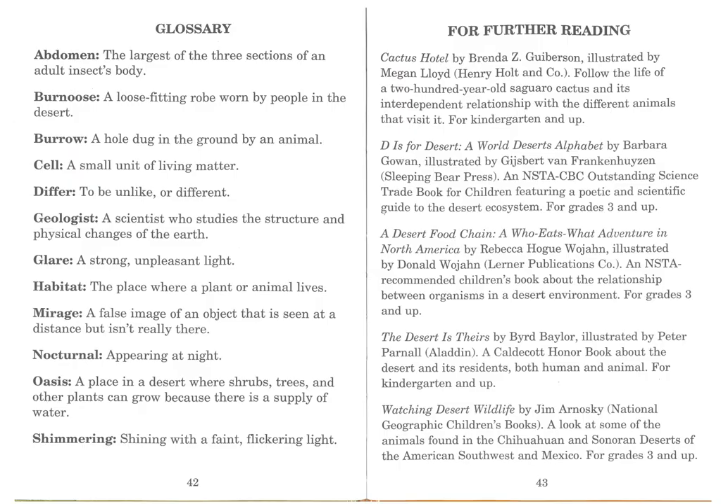At the end of the book, we have a glossary, which is a list of words that you may not have known and their definitions. We have definitions for words like abdomen, burnoose, burrow, cell, differ, geologist, glare, habitat, mirage, nocturnal, oasis, and shimmering. I also have a list of other books that you might want to read if you're really interested in deserts and want to learn more.